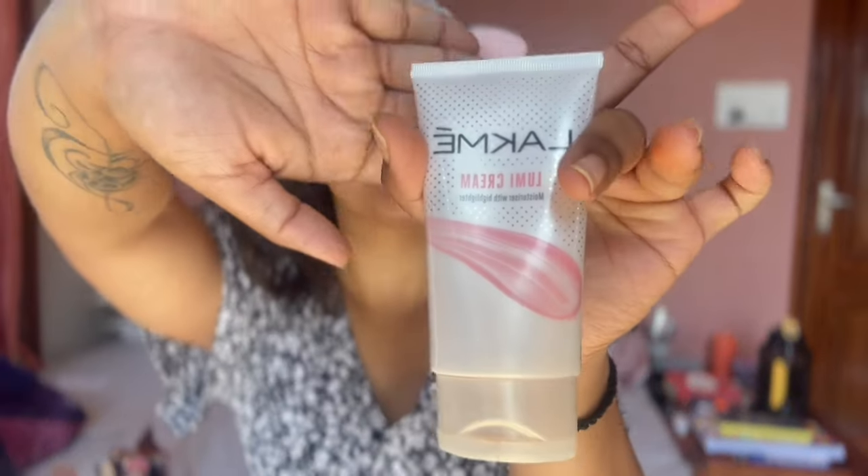If you know what the other corrector colors are for, let me know and I'll update my routine. The next thing I do is a little different. I have really dry skin — if I put foundation directly my face looks very patchy. So what I do is take this Lakme Lumi Cream moisturizer with highlighter and just take a pea-sized amount of it, then go in with my foundation on top of it.